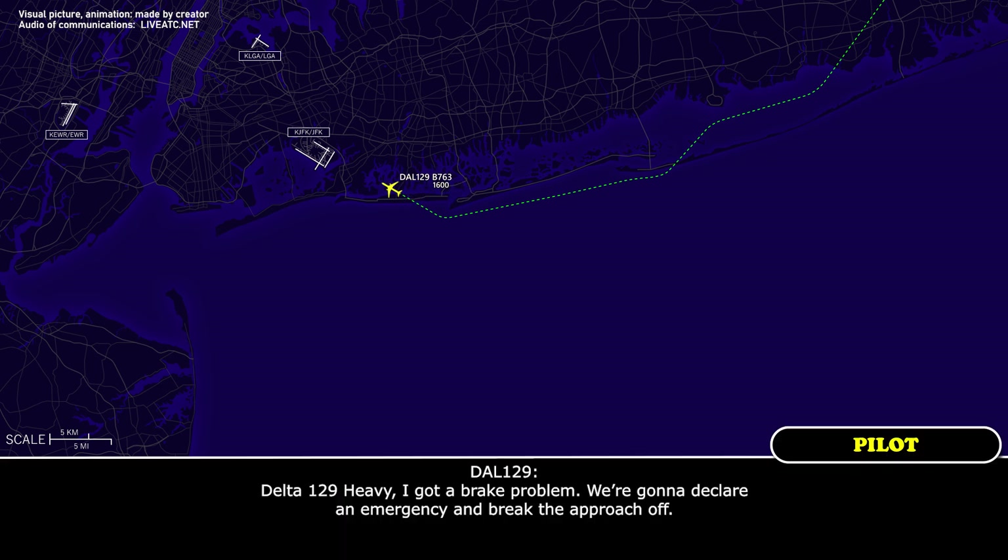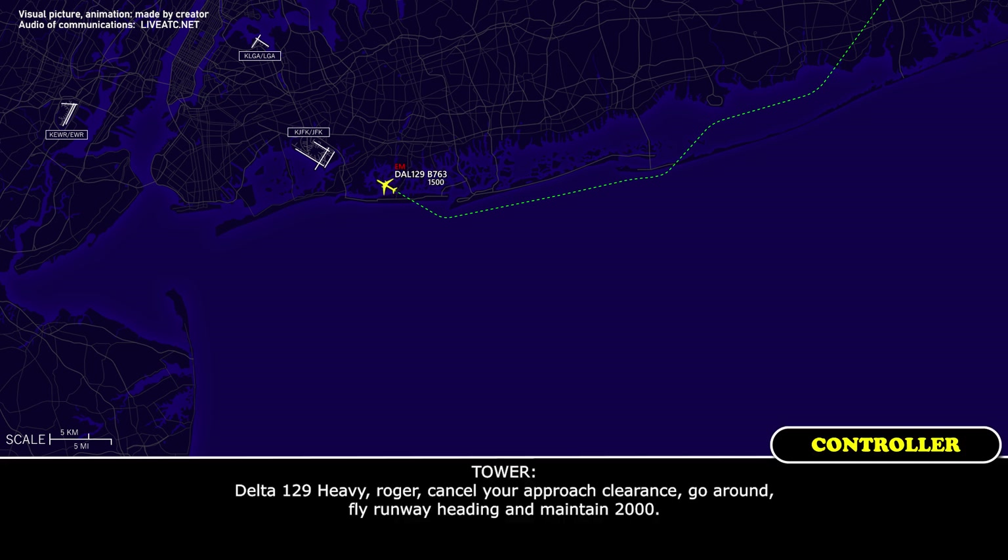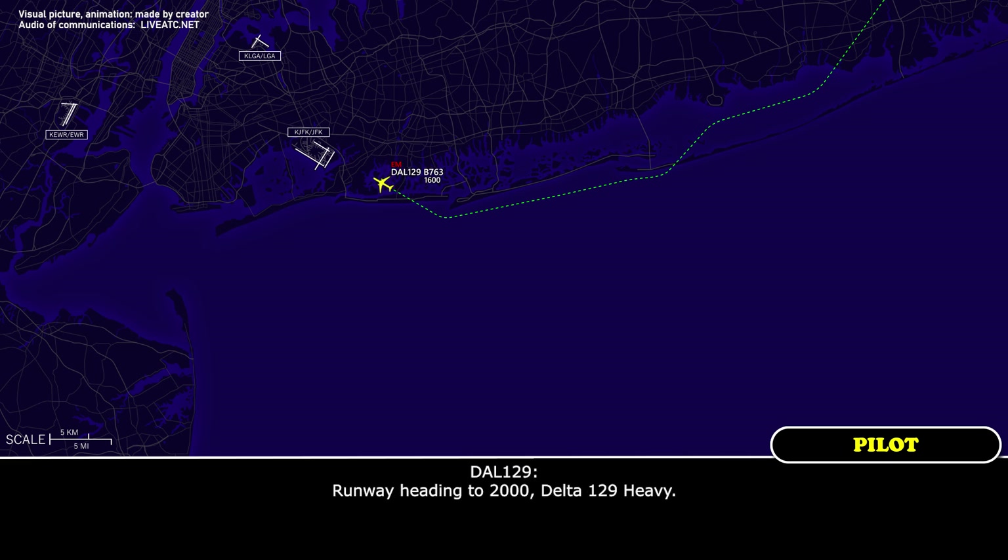Delta 129 Heavy, we've got a brake problem — we're going to declare an emergency and break the approach off. Delta 129 Heavy, roger, cancel your approach clearance, go around, fly runway heading and maintain 2000. Runway heading to 2000, Delta 129 Heavy.